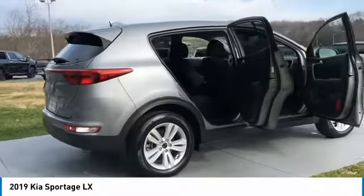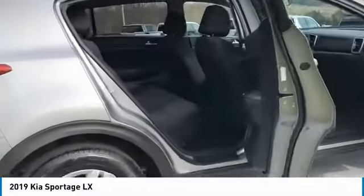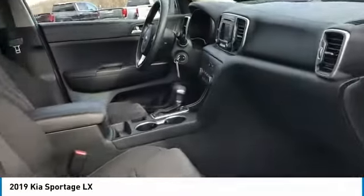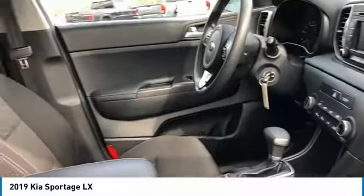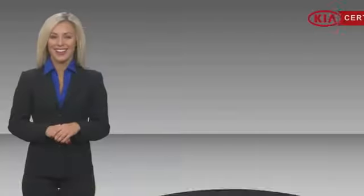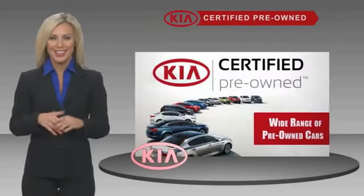All-wheel drive, aluminum wheels, traction control, daytime running lights, remote keyless entry, fog lights, headlights auto off, mirror memory, security system, and cruise control. Wouldn't you look great in this vehicle? Stop in today and see for yourself.